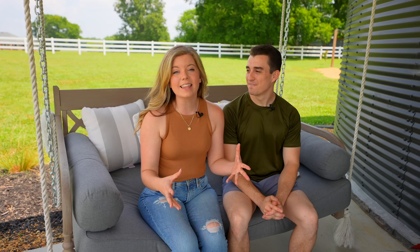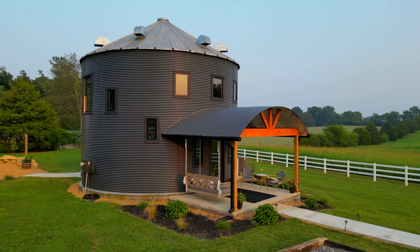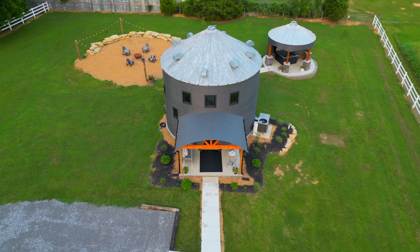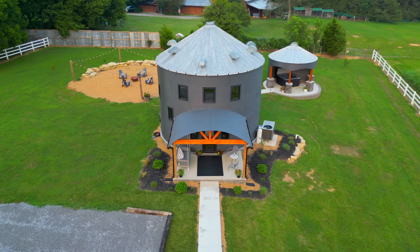Something I love about the silo is the color. They painted it this really sleek gray-black color that gives it a modern feel, and then it has the contrasting natural wood. They've also complemented it well with some beautiful landscaping and fresh flowers, making it super inviting.